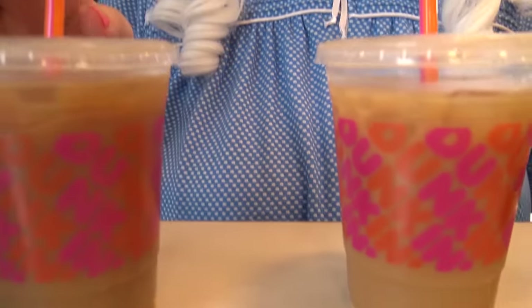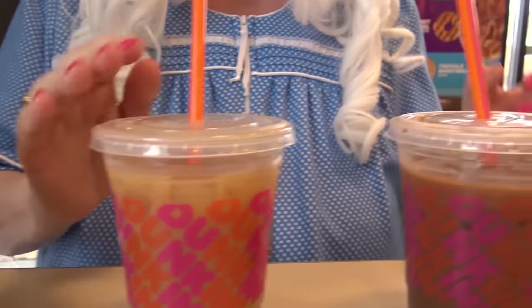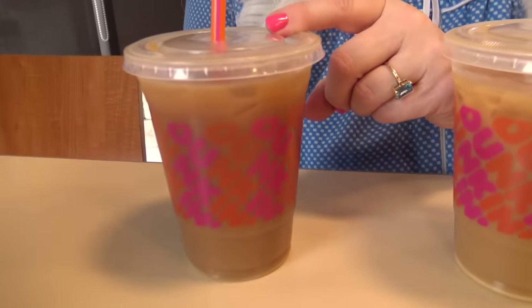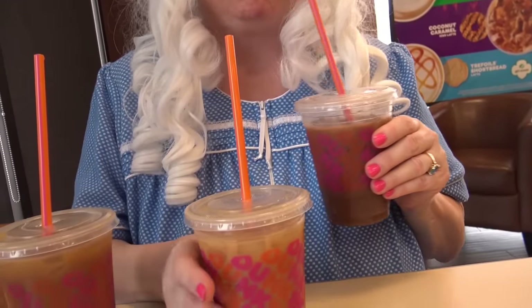Well, now let's see which one was the best one. We got the coconut caramel, the shortbread, and the thin mint. Which one do you think Granny liked the best? Well, Granny's gonna tell you — of course it was the thin mint! Granny really liked the thin mint; she likes chocolate a lot. Number two is the shortbread swirl — she really liked that too, almost as much as the thin mint. But coming in at a far number three was the coconut caramel — not Granny's favorite. So if you're gonna try one, I recommend the thin mint or the shortbread, or you could mix them together — that would be even better.